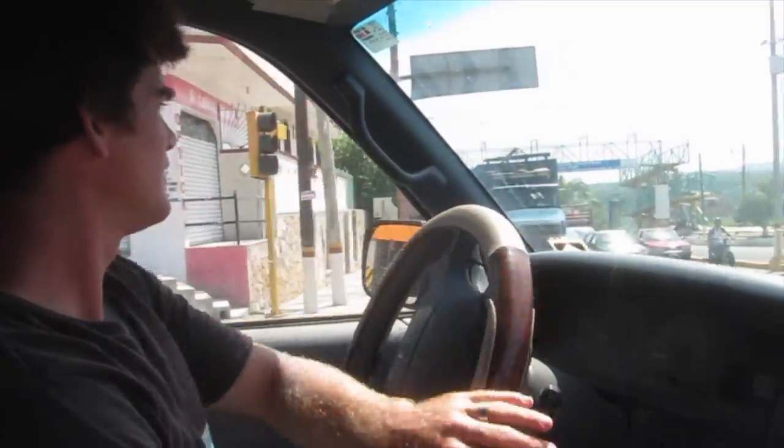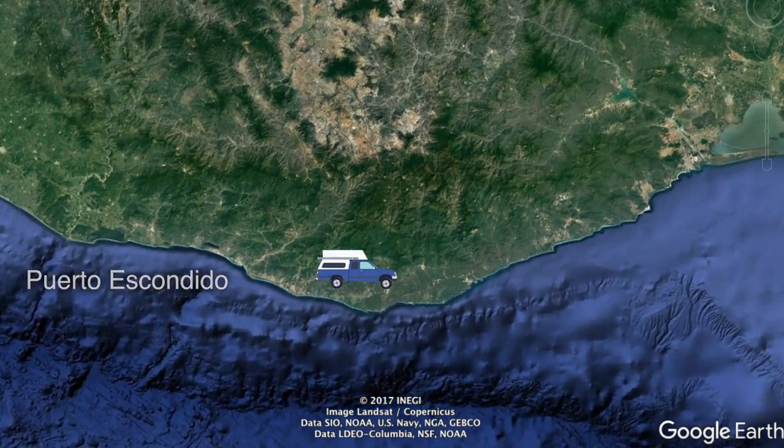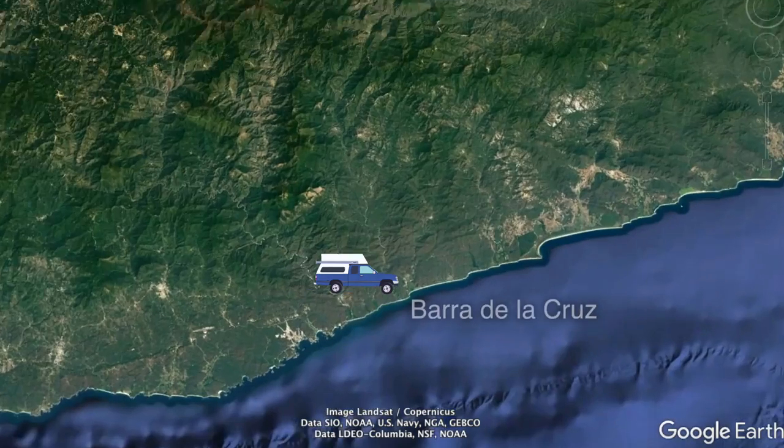We left our hotel at La Punta in Puerto Escondido, just finished stocking up on groceries, and we are headed for Barra de la Cruz, a couple hours south of us.